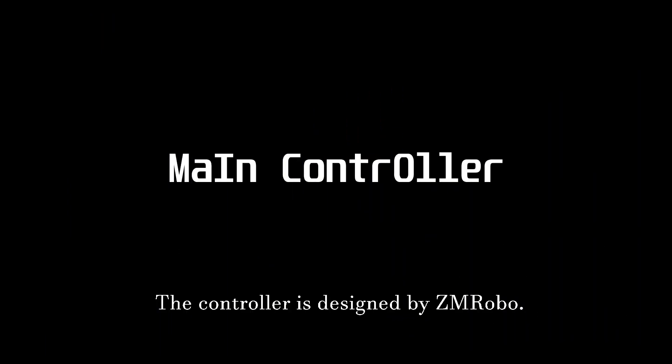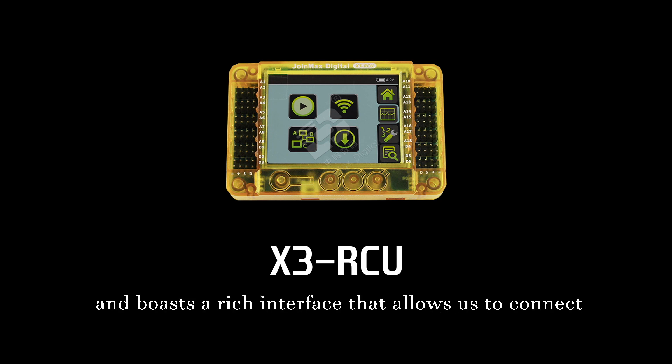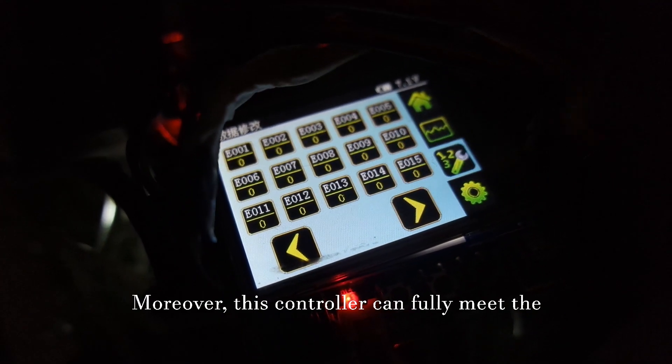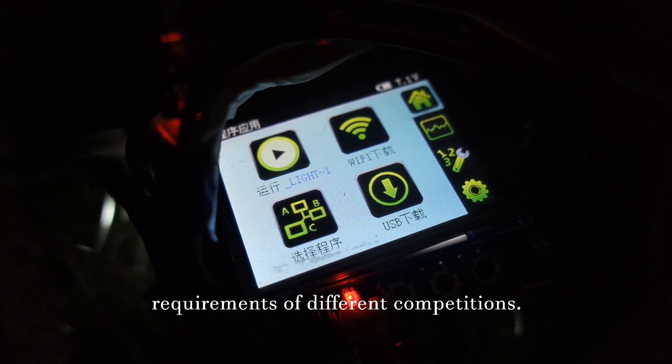The controller is designed by ZM-ROBO with the new generation M4-Core. It is smart but powerful and boasts a rich interface that allows us to connect different components. Moreover, this controller can fully meet the requirements of different competitions.